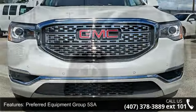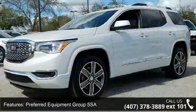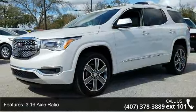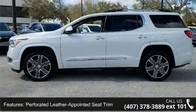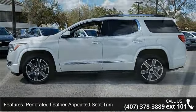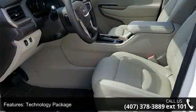Some of the top features included with this vehicle are Preferred Equipment Group 5 SA, 3.16 Axle Ratio, Preferred Leather Appointed Seat Trim, Technology Package, Front License Plate Bracket, and SiriusXM Satellite Radio.